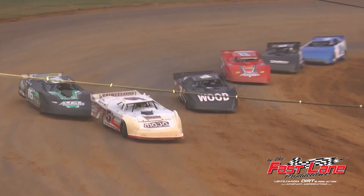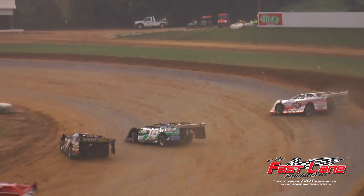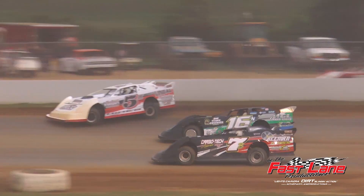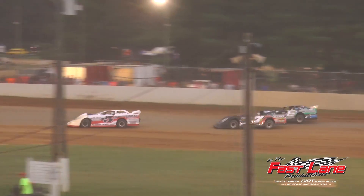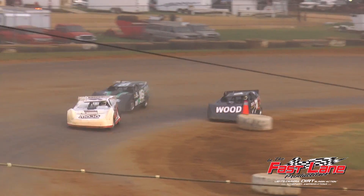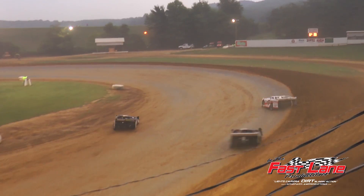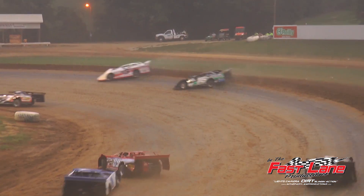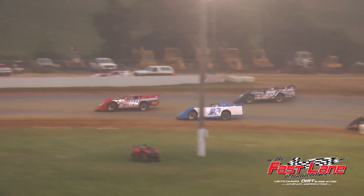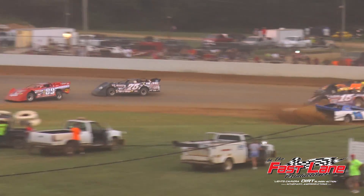Here we go. Rewind for a split second in turn number two. Hines your leader, Barber now to second, Brandy to the third spot. John Gillen to the back of Barnett. Two to go. Coming to the white. White — black in the air — one to go.